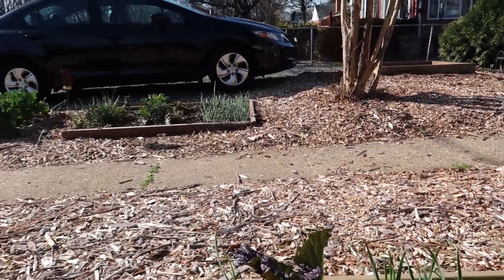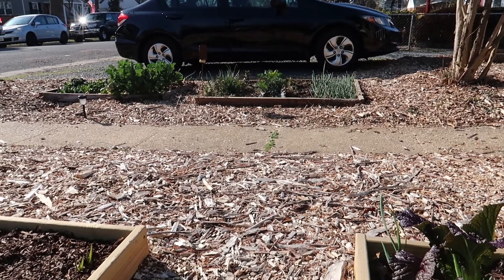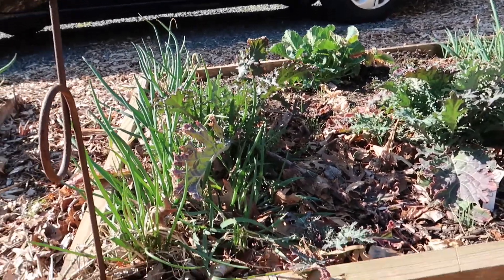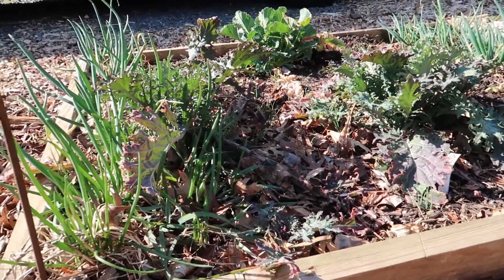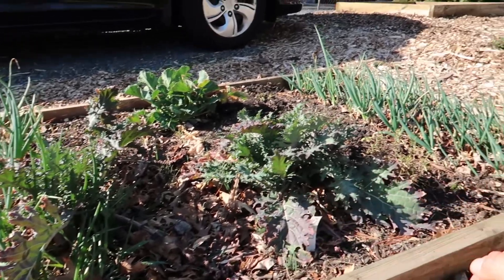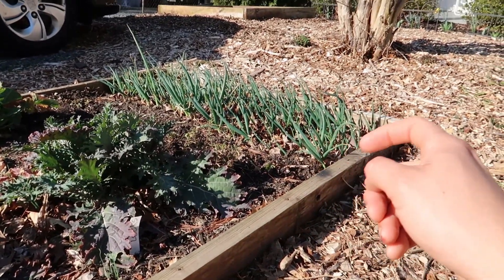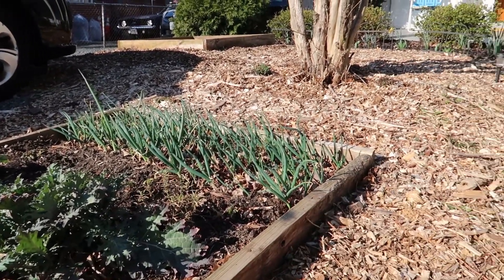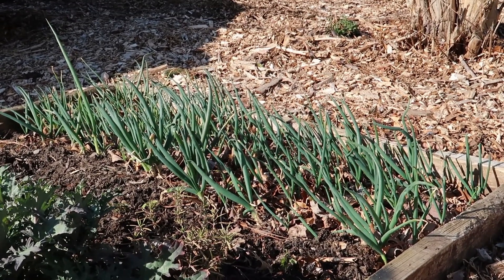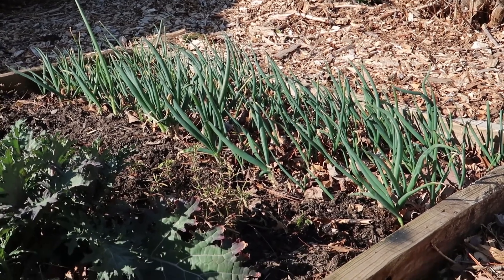Right over here is my onion bed. I have some chives, then I have some evergreen onions, and at that end I have Egyptian walking onions — you can see I have a ton of them there. Hopefully I'll be harvesting a lot of extra bulbs from here to plant around my house.